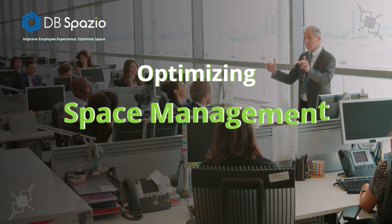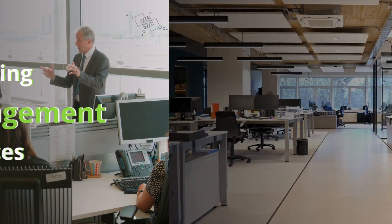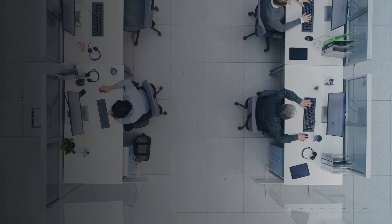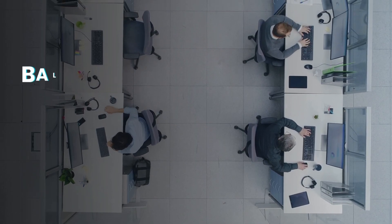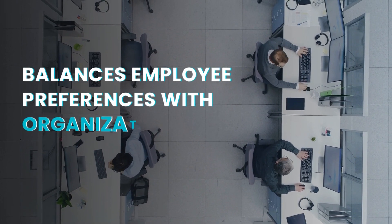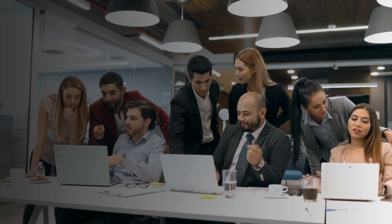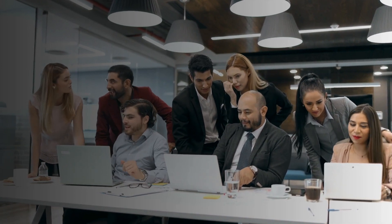How to Optimize Space Management in Offices. Let's first understand why we require space management. Managing spaces efficiently helps in balancing employee preferences with organizational optimization in the hybrid work structure. Now, let's discuss some of the strategies to optimize space management in offices.